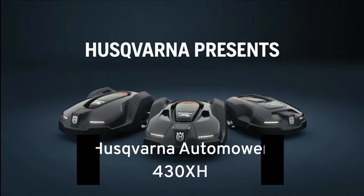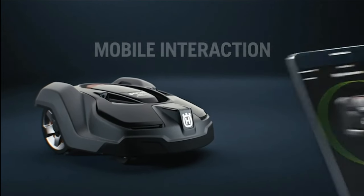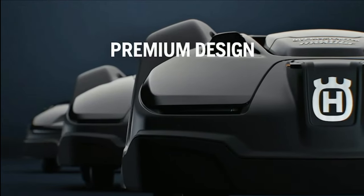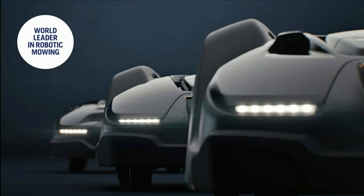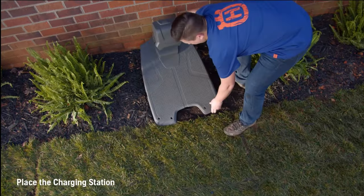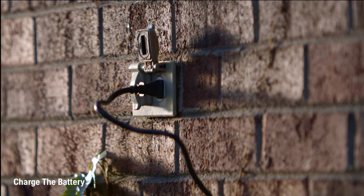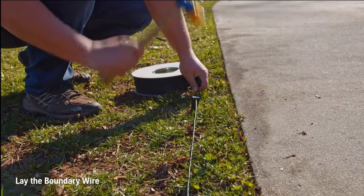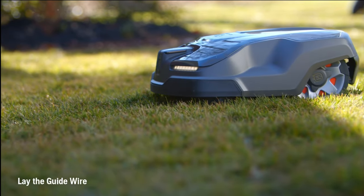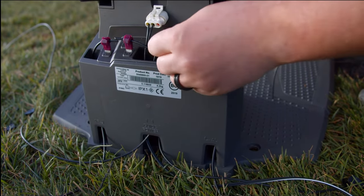Number 1: Husqvarna Automower 430XH. Our final contender in the robotic lawn mower lineup is the Husqvarna Automower 430XH, a world leader in robotic mowing technology. Husqvarna robotic mowers redefine lawn care with their advanced technology. With just a few finger taps or voice commands, you can achieve a beautiful lawn effortlessly. These mowers utilize a smart mowing cycle to promote healthier grass and maintain a perfect lawn 24/7. Designed for highly complex medium-to-large yards, the Automower 430XH can navigate separate lawns and slopes of up to 24 degrees.